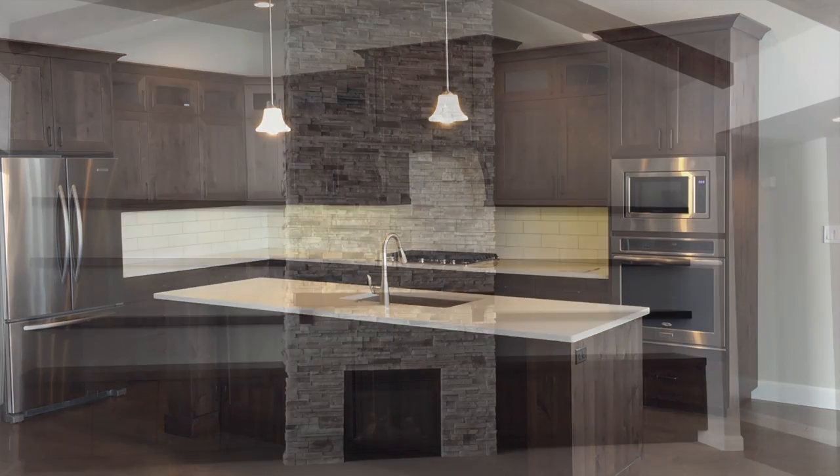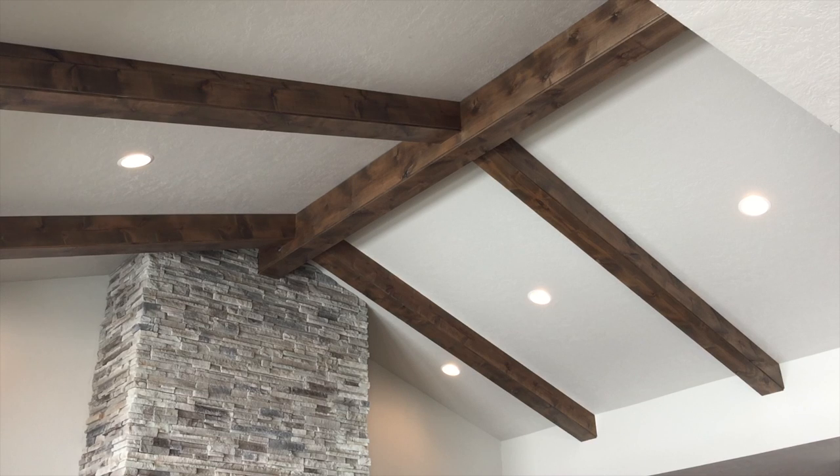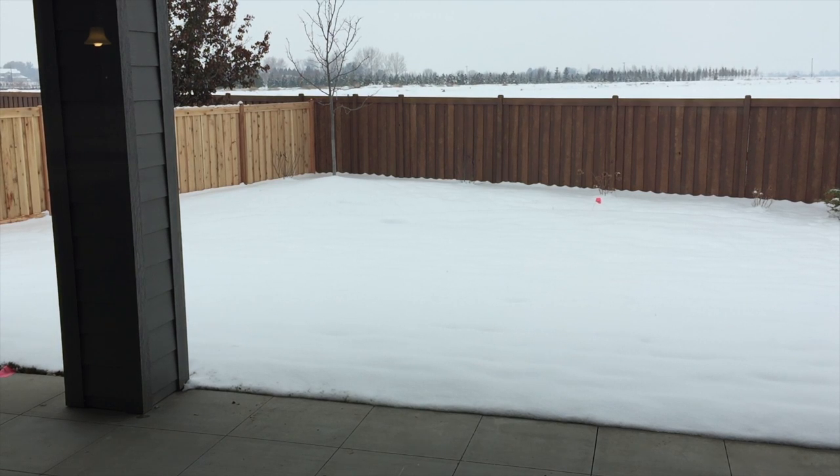Standing in the kitchen looking back into the great room, you can see this amazing fireplace and the wall that goes all the way up — I think it's like 12 to 13 feet. The floating shelves are on both sides of the rock fireplace wall along with base cabinetry, and the mantel ties in nicely with the floating shelves. There are also beams on the ceiling right above the rock fireplace that everybody who builds this home always asks for. The backyard is actually really nice and pretty big too.